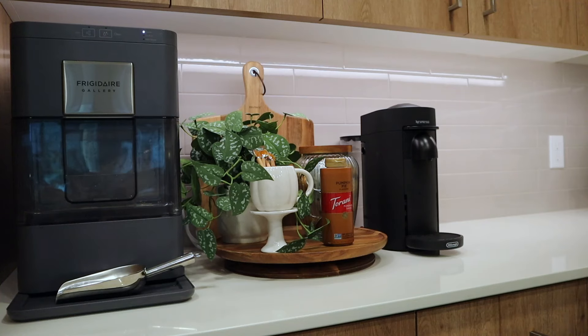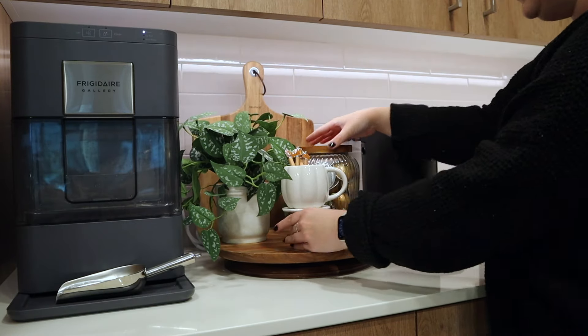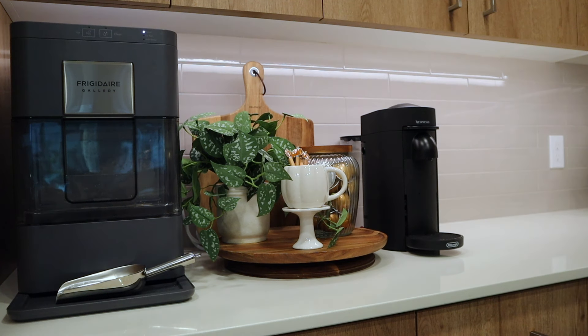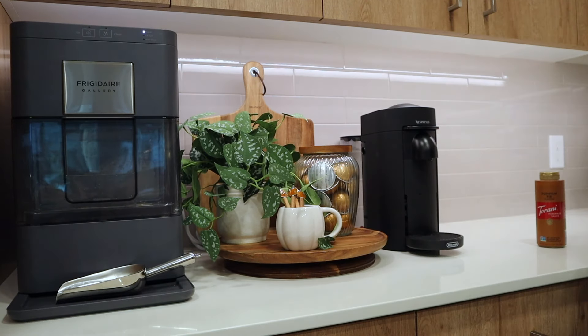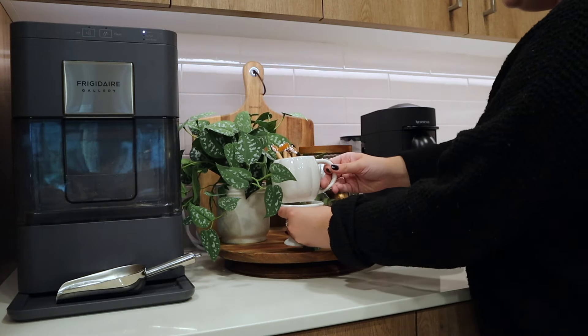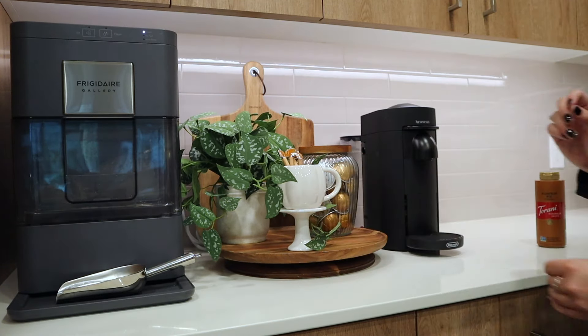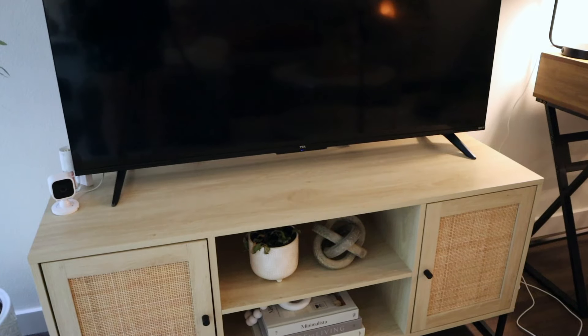I wonder if the pumpkin pie stuff doesn't even need to be out and instead we just do the mugs here. It looks a little odd having it out like that — but then maybe it doesn't even need to be on the stand and could just sit by itself. I feel like it's almost cuter that way, but it also gets a little hidden. I'll leave it on the stand for now and you guys can let me know.